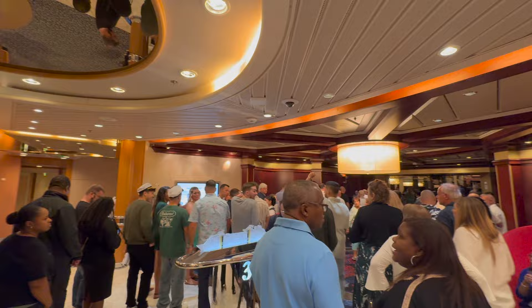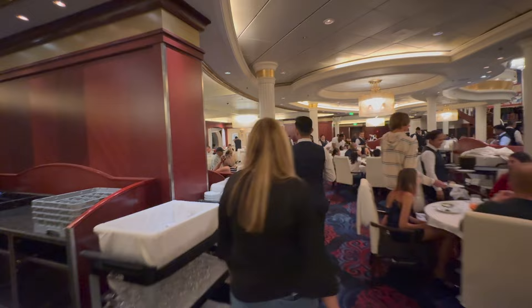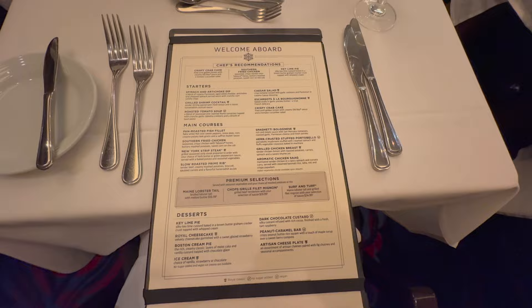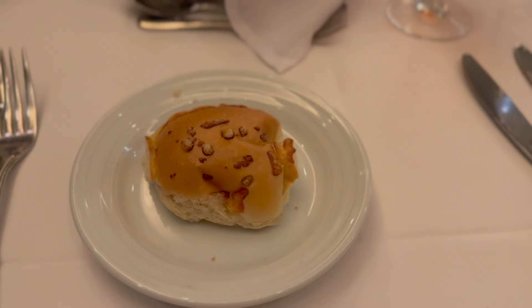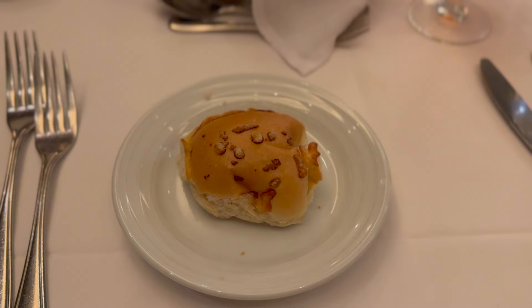This is what the My Time Dining line looks like when you arrive. And guys — the cheese bread on Royal Caribbean is my absolute favorite thing. If you don't get this, you are missing out. If you know, you know — the best dinner roll.